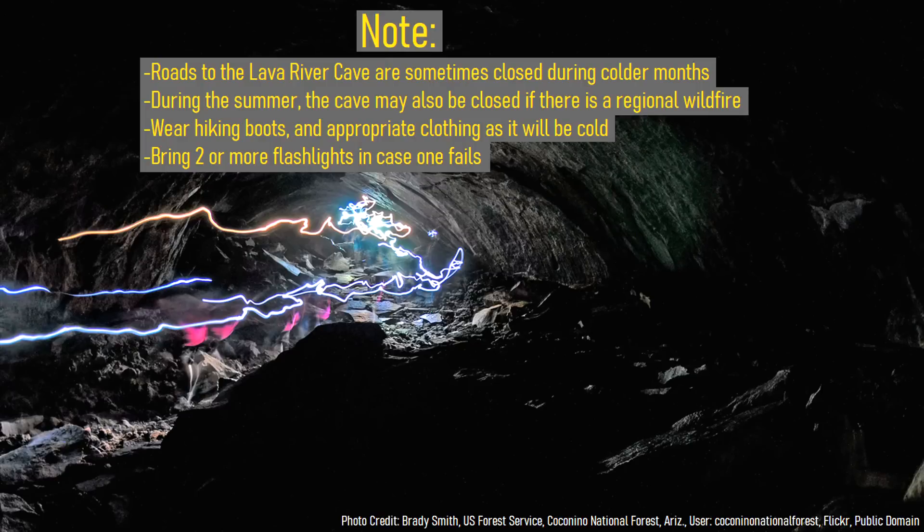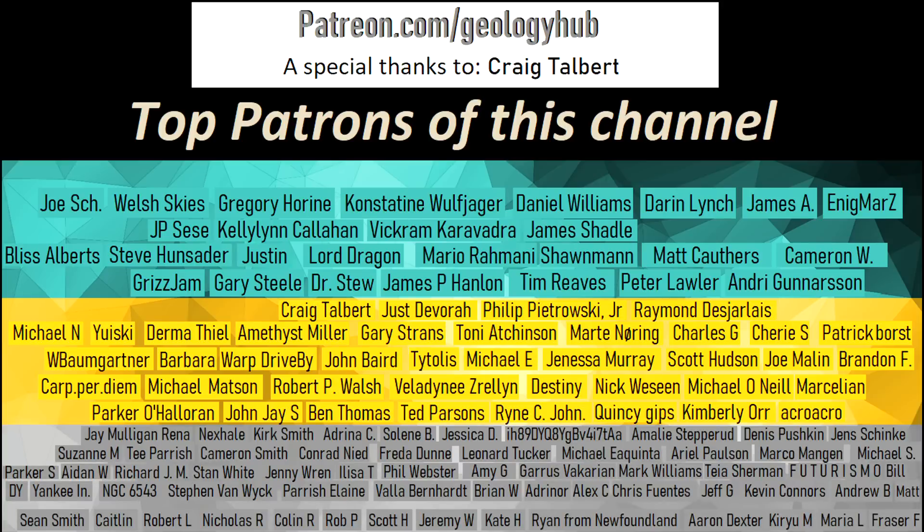Thanks for watching! If you would like to request a specific topic, please leave a comment below. I would also like to thank my new patron Craig Talbert for supporting this channel.